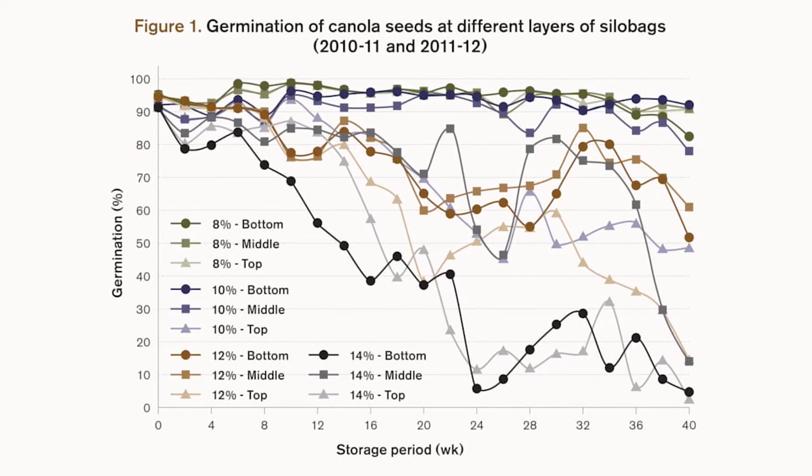Another issue is that the bags were developed in Argentina under different climatic conditions and have not been widely assessed, certainly not under Canadian conditions. Our temperatures can fluctuate from minus 35 to plus 35 degrees Celsius, and such large temperature variation affects moisture migration inside the bag in terms of spoilage. Also, a larger amount of grain is on the periphery of bags, so it experiences that temperature and diurnal variation much more than grain in large bins — another reason why it needs to be assessed.